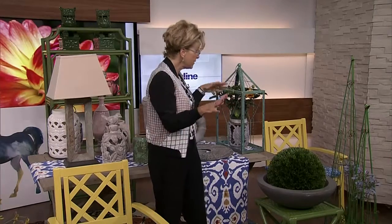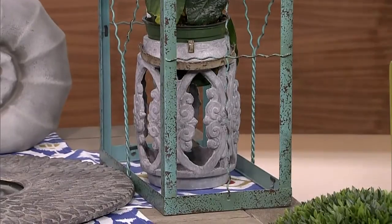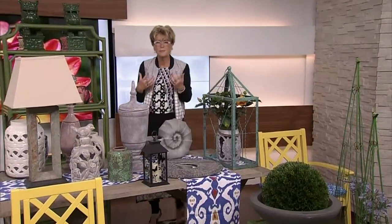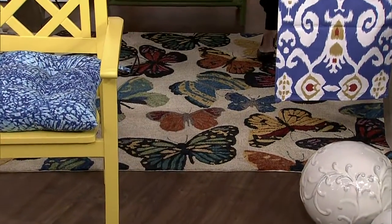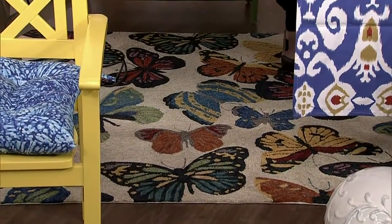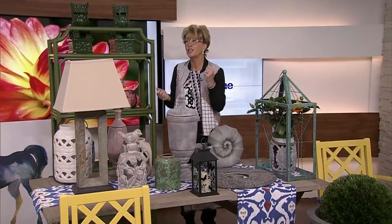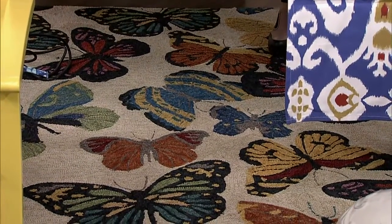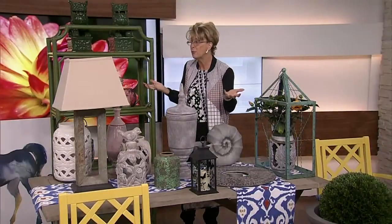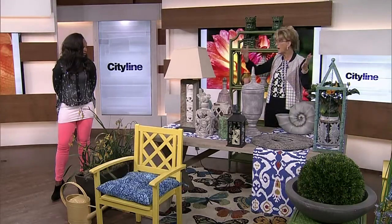I think we should talk about the carpet, because one of the biggest changes has been in what can be done with outdoor carpets. Most of you looking at this would not believe this is an outdoor carpet — I don't believe it's an outdoor carpet. It is from Pier 1, and you can use a power washer to wash it if it gets dirty. It looks like a needlepoint carpet. It's extraordinary that you can put that outside.